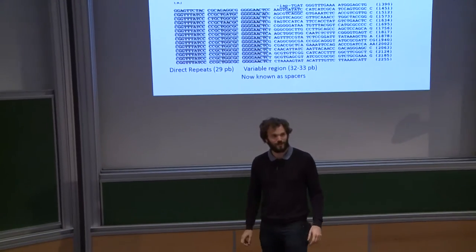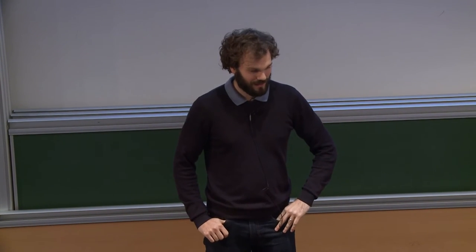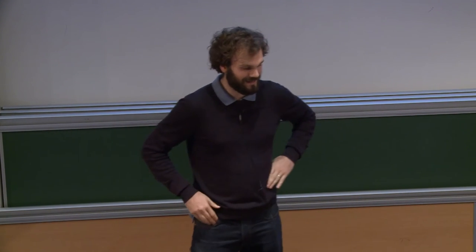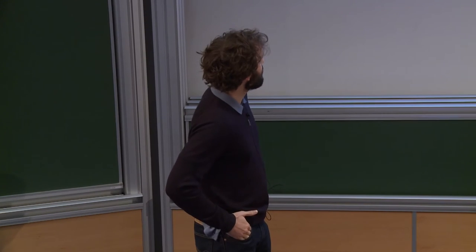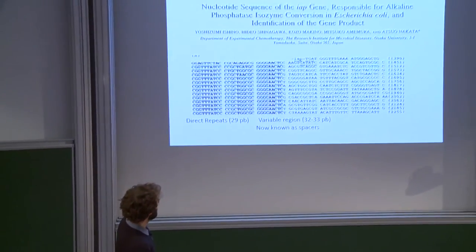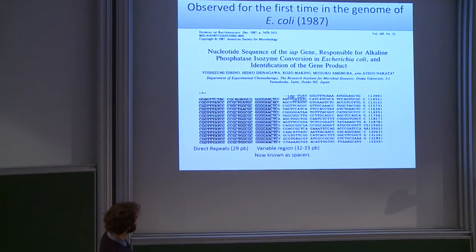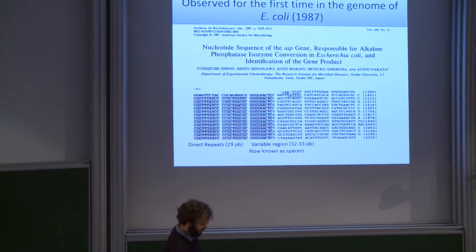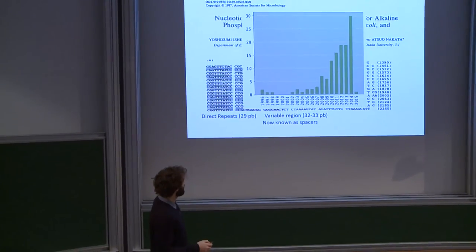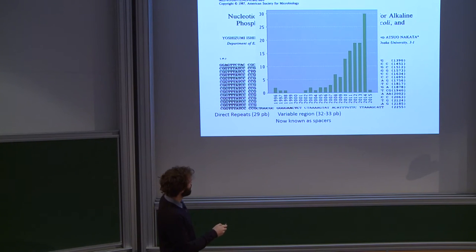I first want to give you a bit of history about these CRISPR systems. They were first discovered but not understood in 1987 by a Japanese group that was sequencing the IAP gene. Just downstream of the gene, they found this interesting sequence with repeats interspaced by what looked like random sequences, and the size of the repeats and variable regions was very well conserved. They didn't understand at all what these sequences were, and if you look at the citation report for that paper, it was published in 1987 but got almost no citations until 2007.